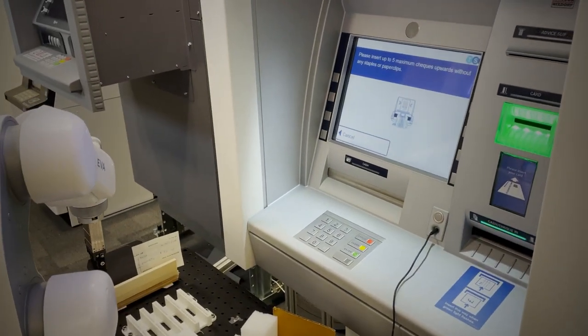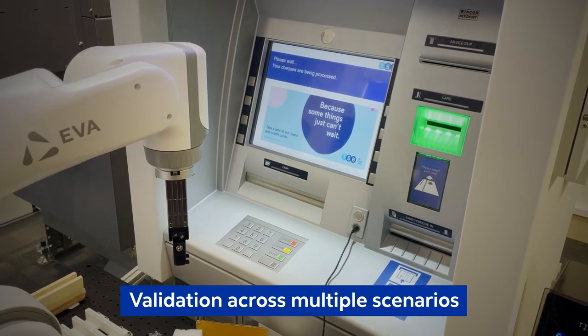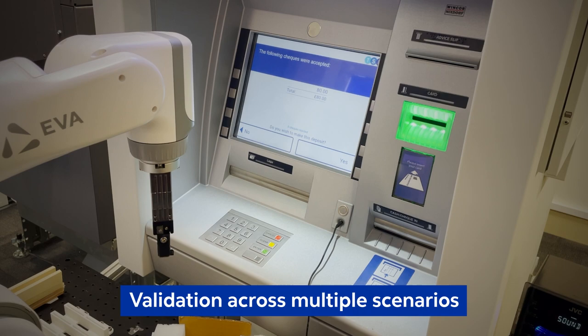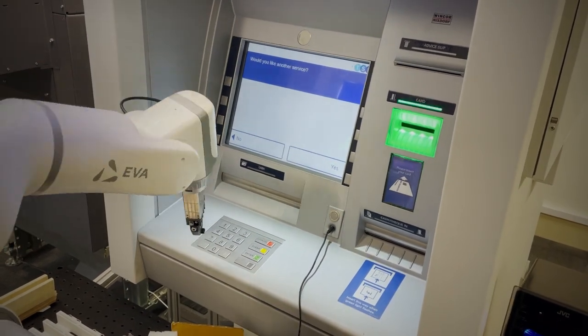Our cobots can automate testing of scenarios like cash withdrawal, check deposit, and balance inquiry. Cognizant's robotic test automation solution is used to automate testing of smart products across industries.